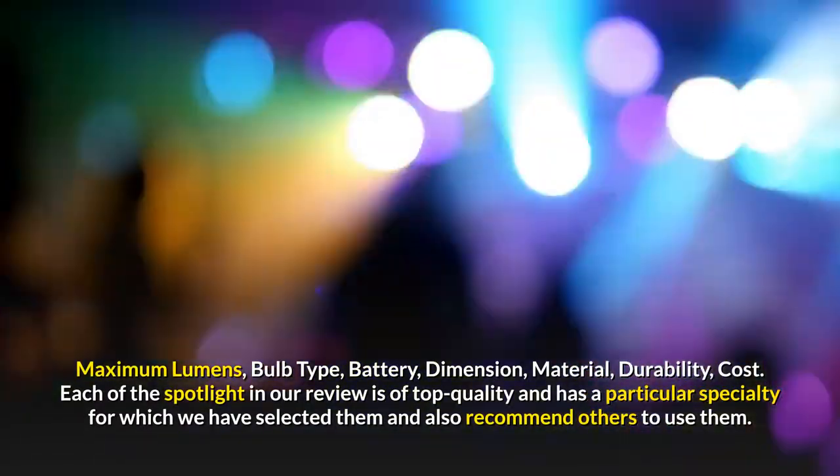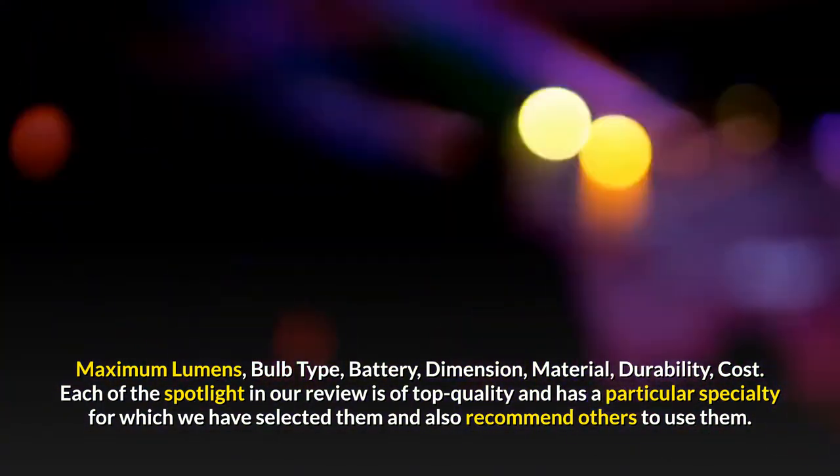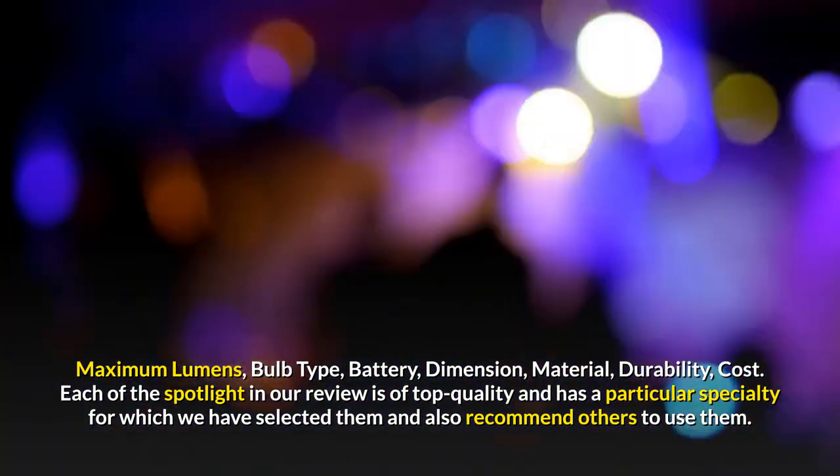The evaluation criteria included: maximum lumens, bulb type, battery, dimension, material, durability, and cost. Each of the spotlights in our review is of top quality and has a particular specialty for which we have selected them and also recommend others to use them.